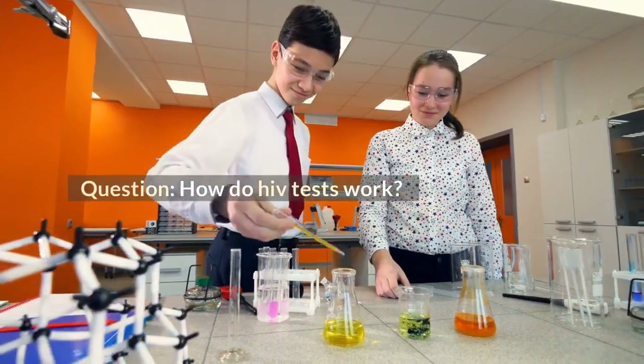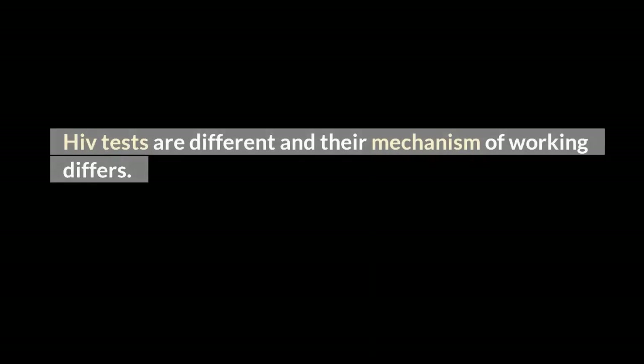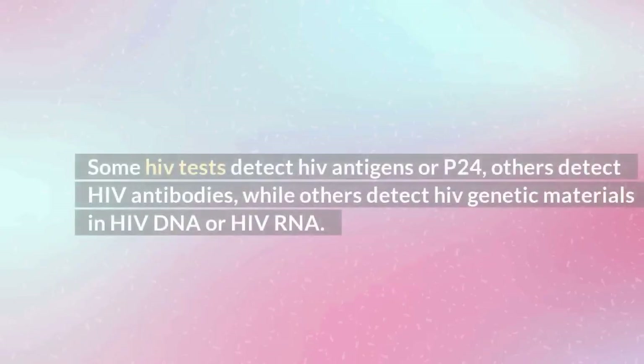How do HIV tests work? HIV tests are different and their mechanism of working differs. Some HIV tests detect HIV antigens or P24, others detect HIV antibodies, while others detect HIV genetic materials in HIV DNA or HIV RNA.